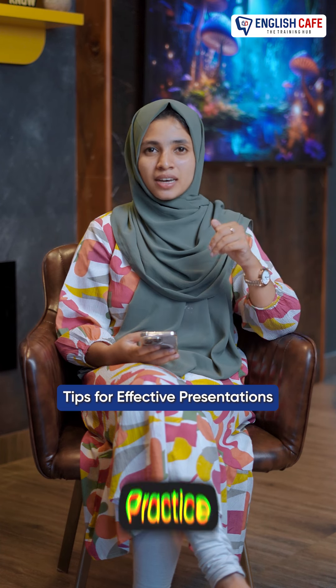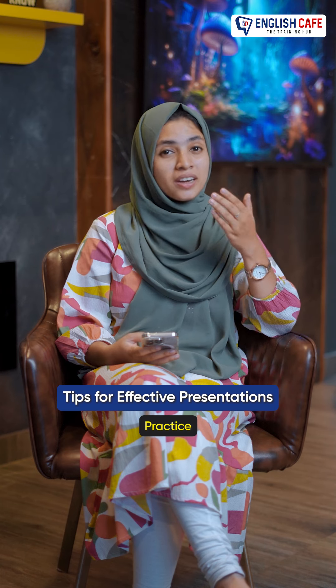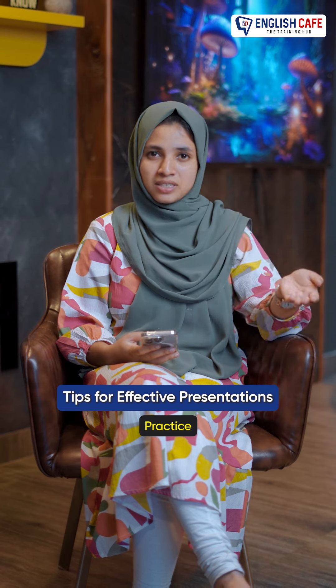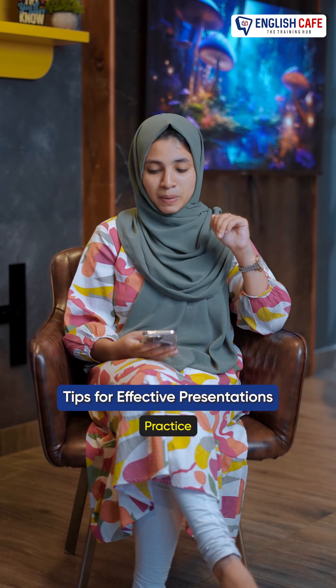Next one is practice. I am going to do a presentation. I am going to rehearse it multiple times. This is how we are going to rehearse it — basically, rehearse multiple times. It is practice.